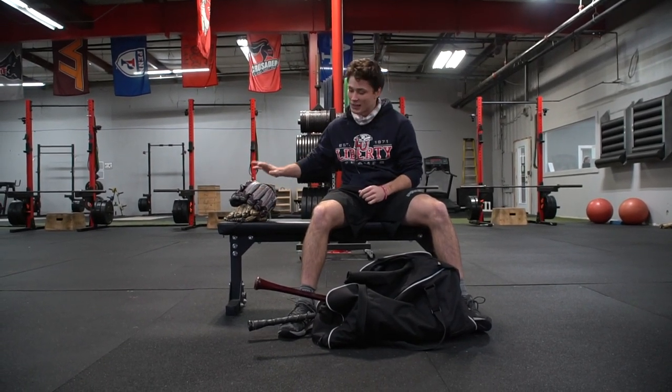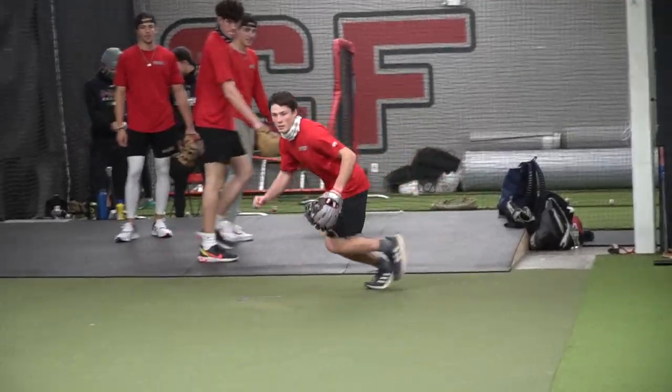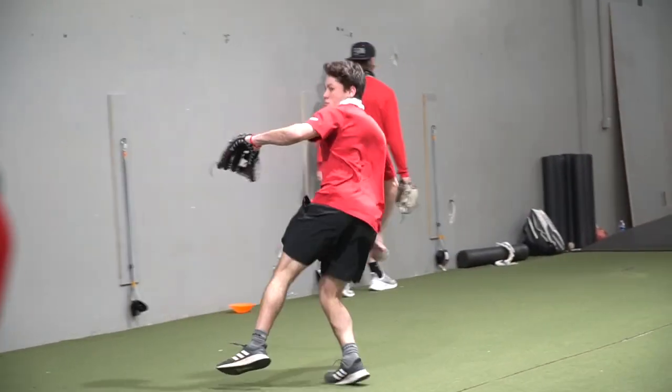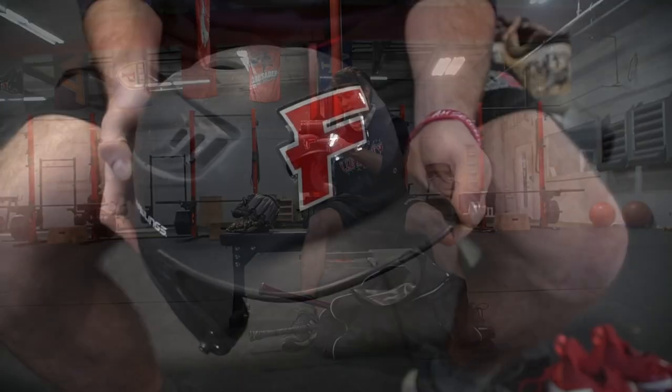I got to make sure this thing stays warm, sleeps with me and everything. I got the Pro-5 helmet, go fighters.